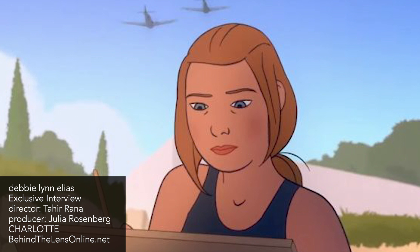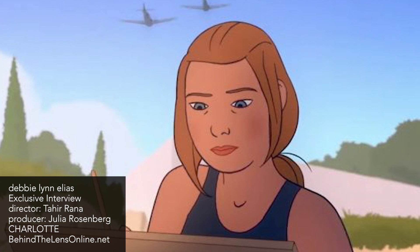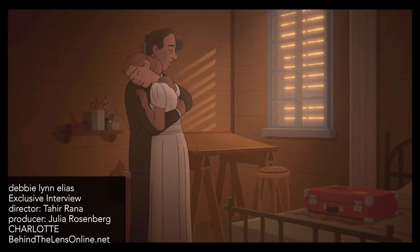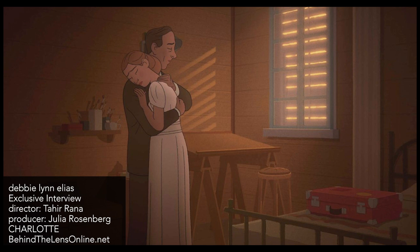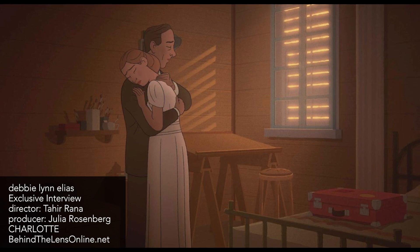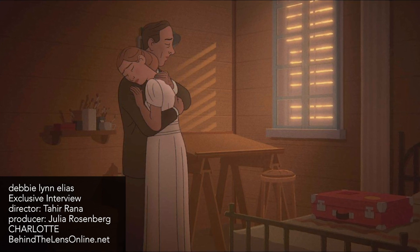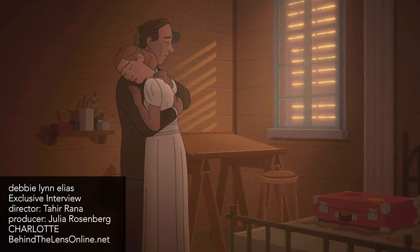How did you select the paintings that would be showcased, and more importantly, which of those years in her life? For people who don't know their history, you do have the chyron on there so we can see what year it is and people can go Google it if they need to. But these are very specific pinpoints, so I'm curious about the thought that went into the paintings selected and these specific points in time.